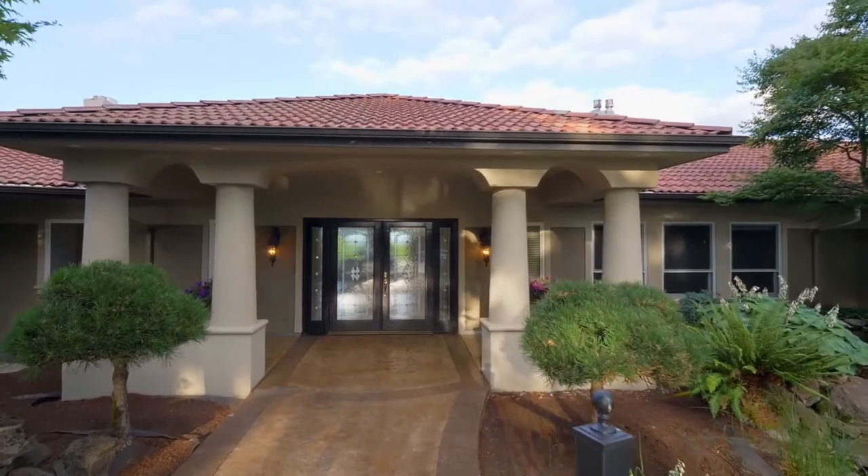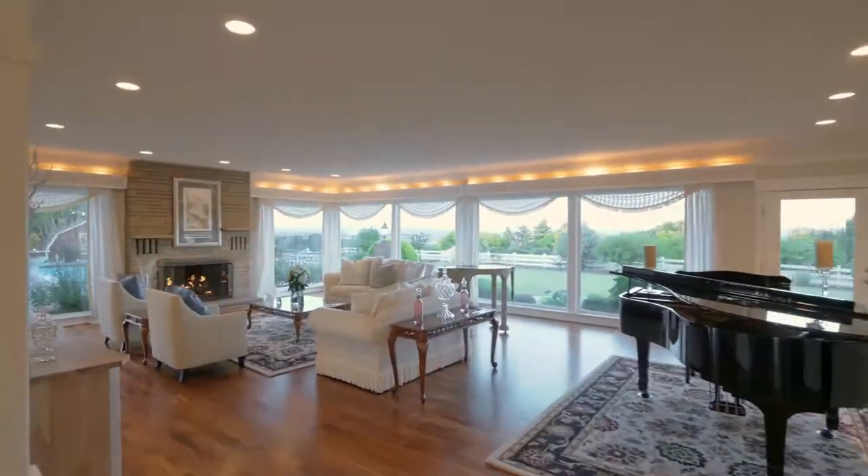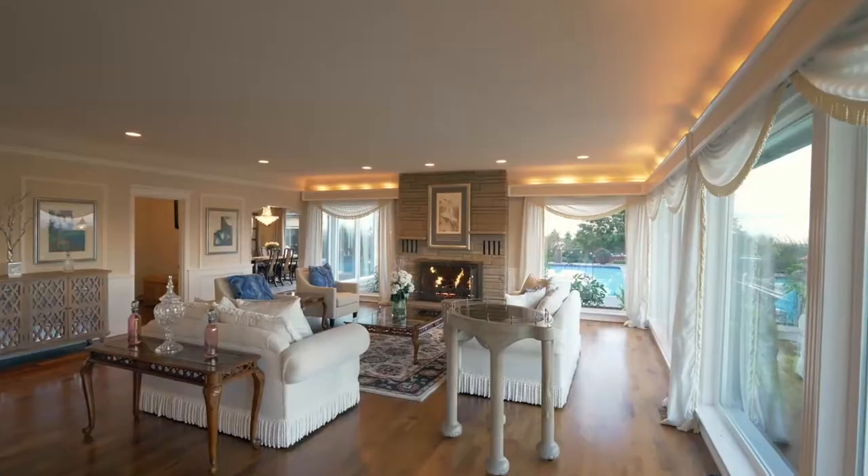With Spanish-influenced architecture, elegant custom finishes, and walls of windows, this thoughtfully designed home brings the outside in.